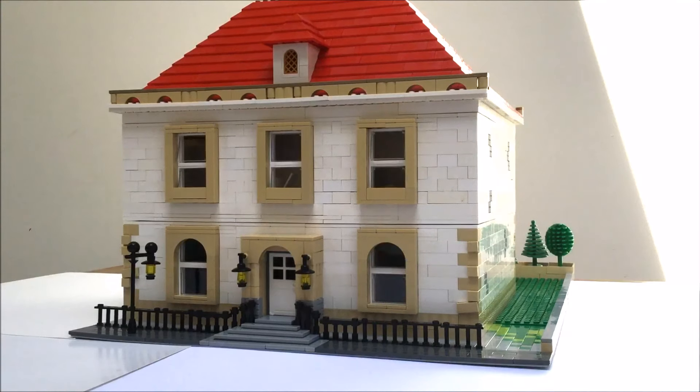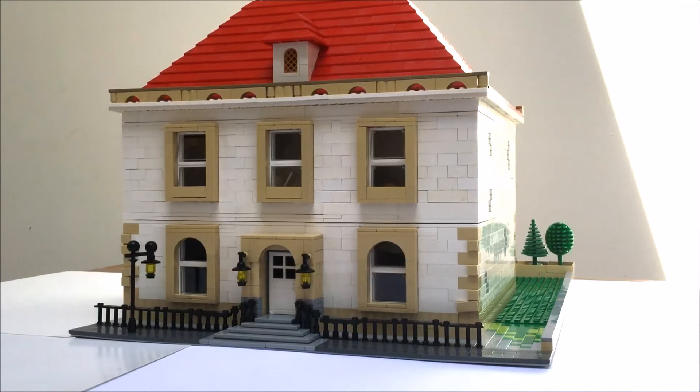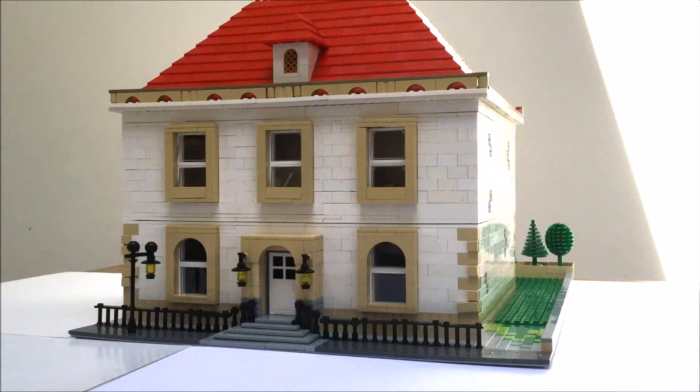Hi, welcome to Brickstuff. Today we're going to show you our latest custom-built Georgian style Lego house.